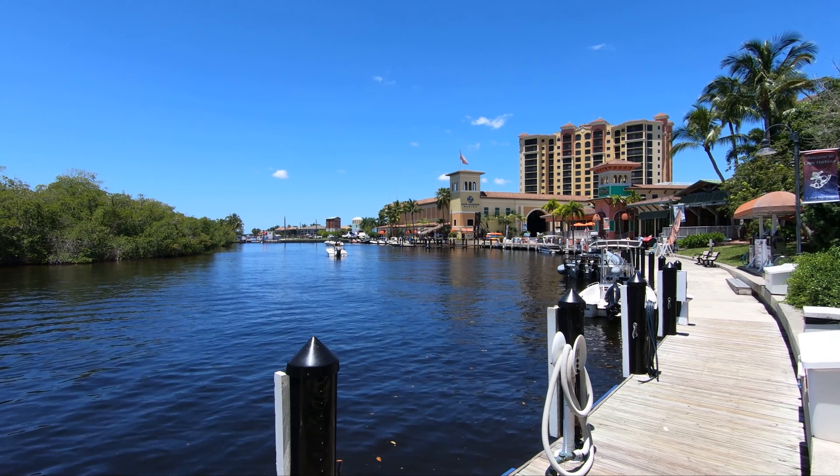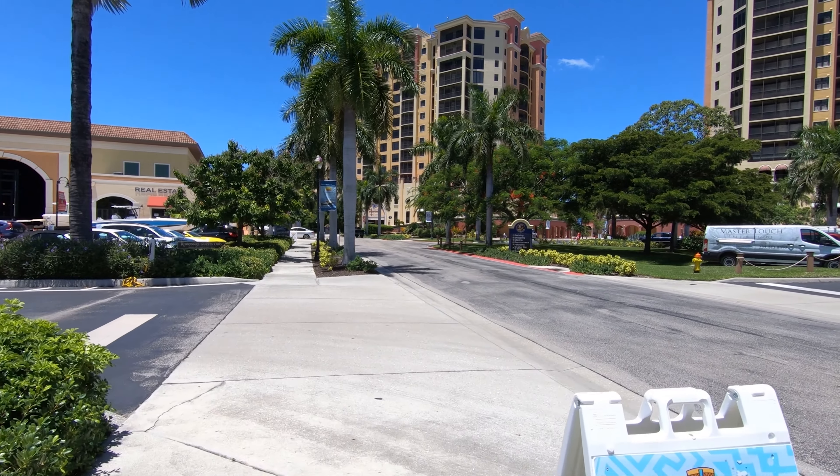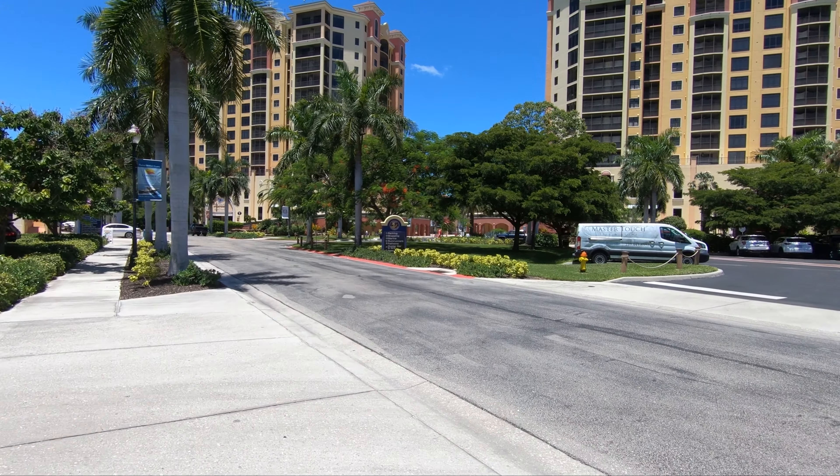Well, there's the marina — we're looking at it from the other side. Now I'm going to walk over to the towers over here. There are two condominiums. Remember, if you would like to know the prices on the units, please click the link below. I'm going to give you the prices for the properties that are available.